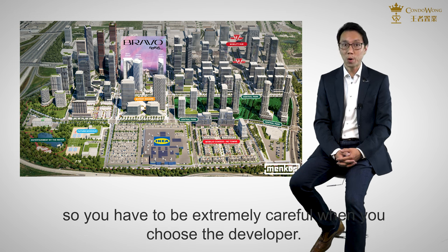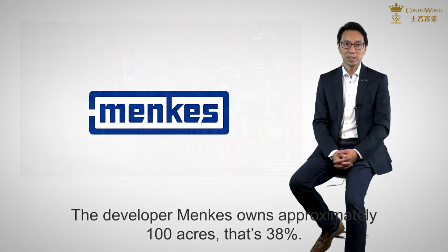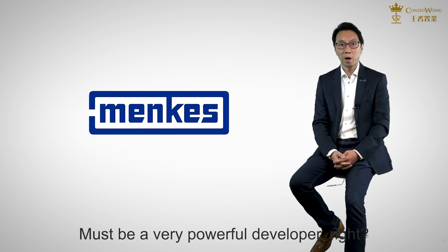You have to be extremely careful when you choose the developer. In this new downtown Vaughan, there is around 260 acres of land. The developer, Mancus, owns approximately 100 acres — that's 38%. Must be a very powerful developer, right?